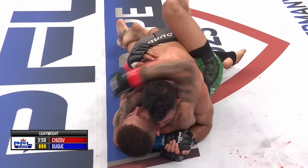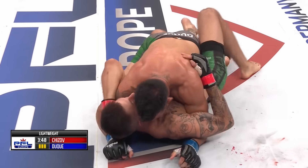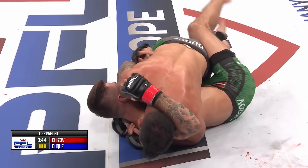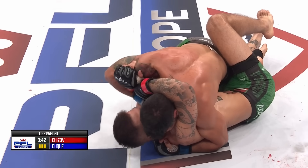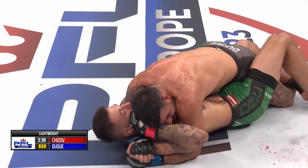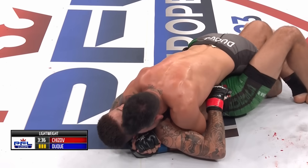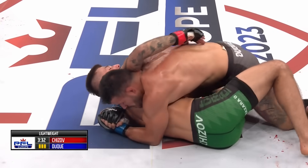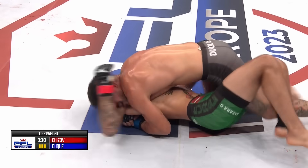Duque is going for an arm triangle here. The corner team is telling Duque to calm down in Spanish — 'Tranquilo, tienes tiempo, trabaja tranquilo' — settle into this position. Dan Hart has apparently been brushing up on his Spanish, because they are cornering him in Spanish.